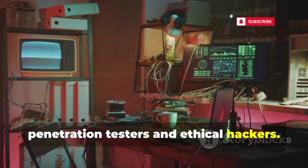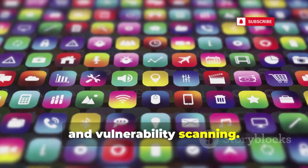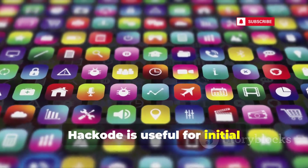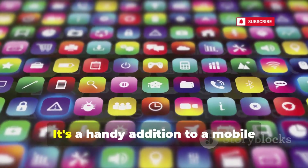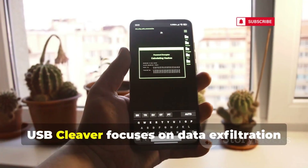Hackode is a suite of tools for penetration testers and ethical hackers. It offers functions like Google hacking, WHOIS lookups, and vulnerability scanning. Hackode is useful for initial reconnaissance and quick checks, making it a handy addition to a mobile pen testing toolkit.